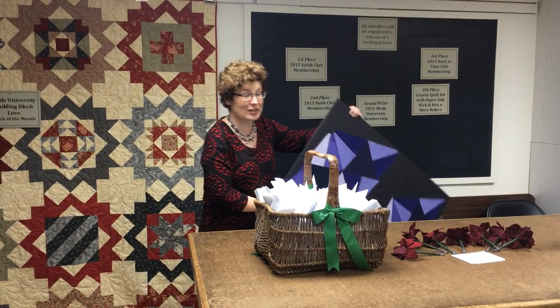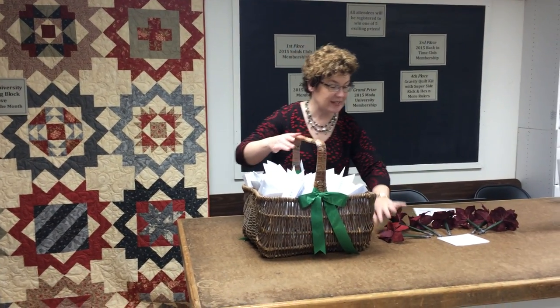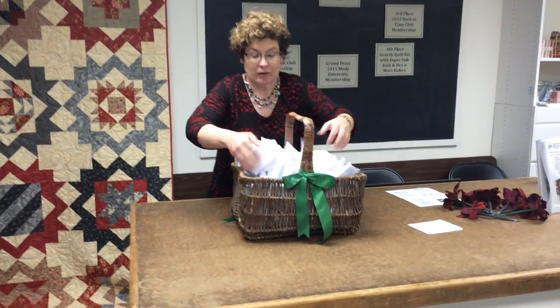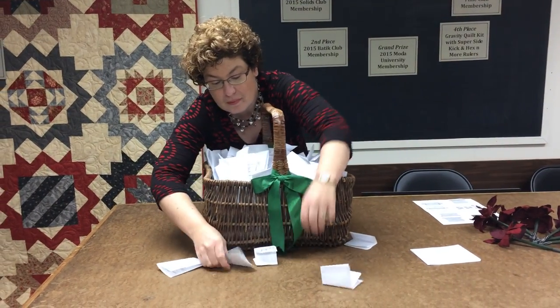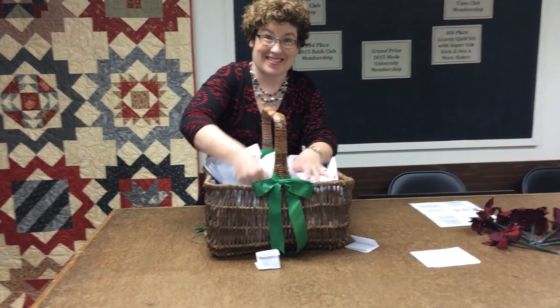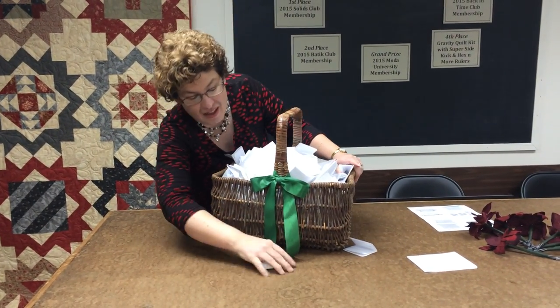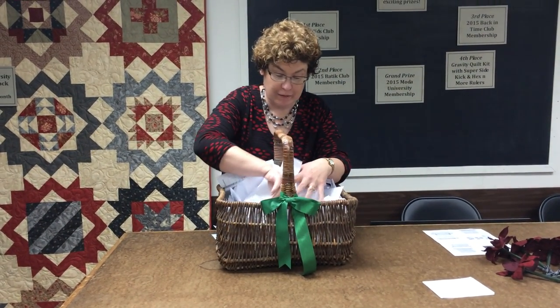So good luck and let's do some drawing. These are all the entries. Let's mix them up. Make sure none escape. And we are going to draw for our grand prize winner first.